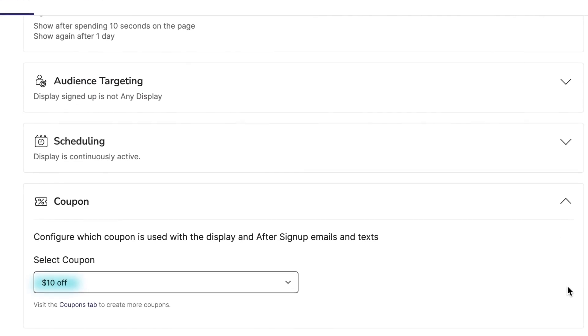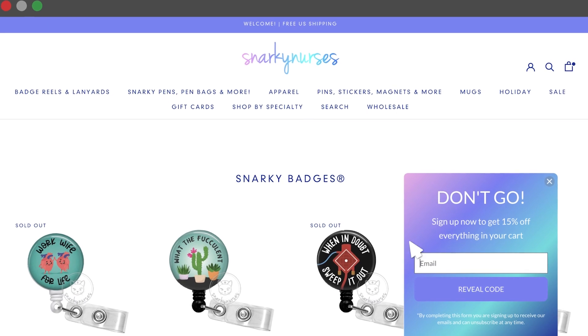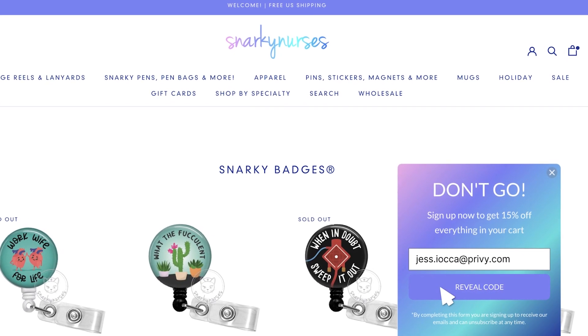Sweeten the deal with coupon codes that sync directly with your Shopify store. This variety of settings gives you the flexibility to create on-site experiences that feel tailored to each shopper that lands on your site.